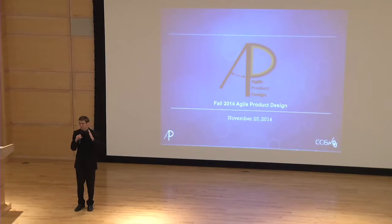This is a group of incredibly intelligent young men. I'm incredibly proud of the work that they've accomplished. Please join me in welcoming the Fall 2014 Agile Product Design Team.